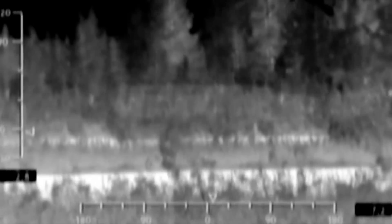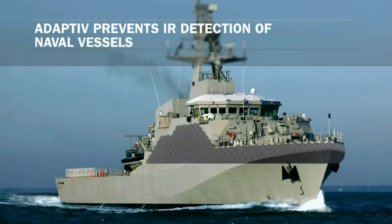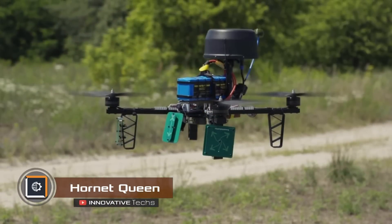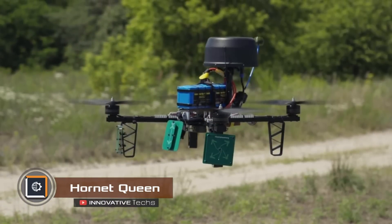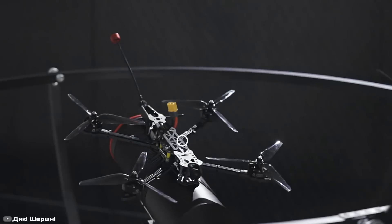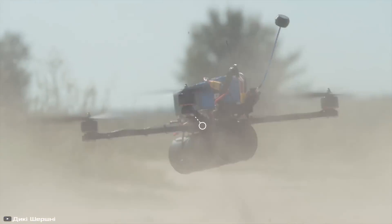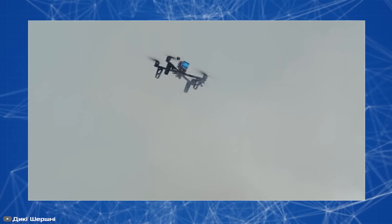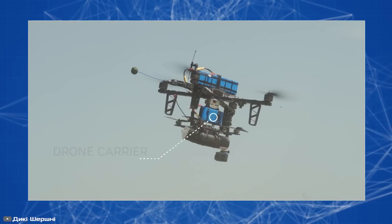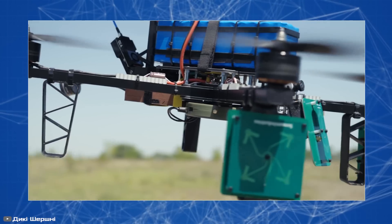In Ukraine, one of the largest FPV drones has been developed. It weighs 40 pounds and can carry up to 20 pounds of payload. The model comes in four versions: a kamikaze drone that crashes into the target with explosives, a bomber drone that transports a large payload, a carrier drone or mothership for other drones to extend their range, and a relay drone that extends the radio signal range for other devices.